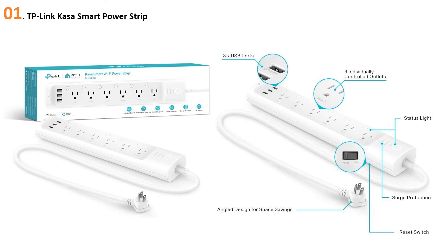Functionality-wise it's near identical to the Teckin, offering voice control and scheduling support for owners of Amazon Alexa and Google voice compatible devices. In a similar manner to the tablet surge protector, its three USB ports automatically prioritize charging speed depending on how many gadgets are connected.